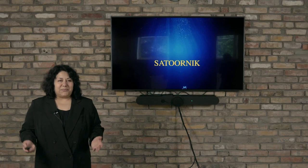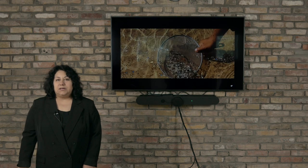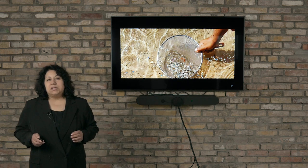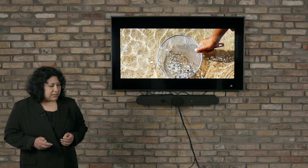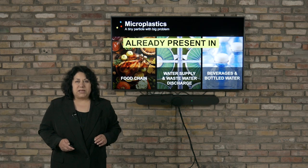Welcome to Saturnic. You might be seeing this image many times when you are in nature. There are many plastic particles in colorful images everywhere spread out, and these small plastic particles are called microplastics.